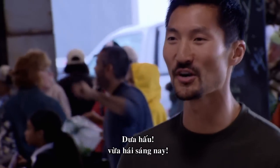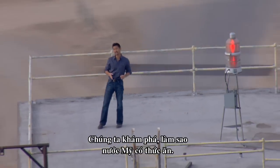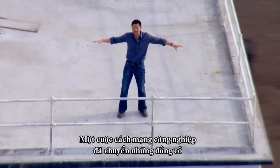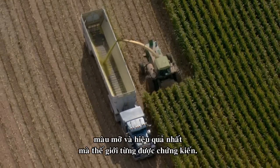Watermelons, picked this morning. In this episode, we'll explore how America puts food on its table. An industrial revolution has turned our prairies and pastures into the biggest, most productive, most efficient food machine the world has ever seen.